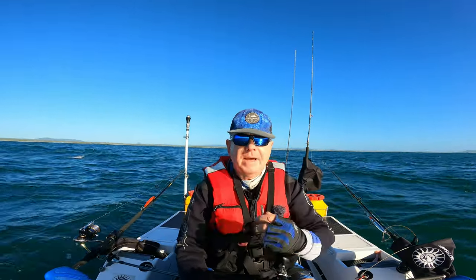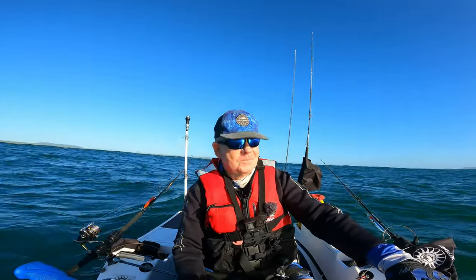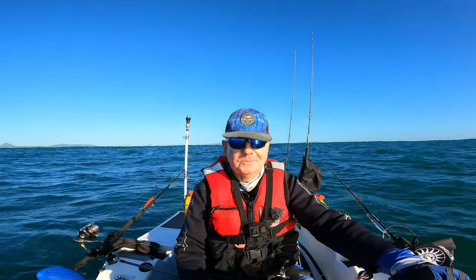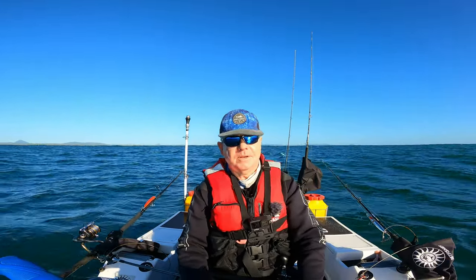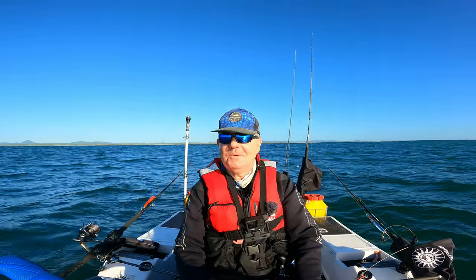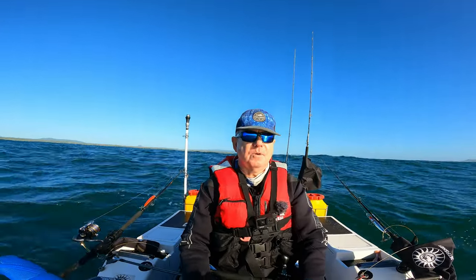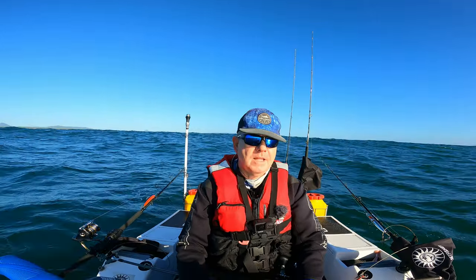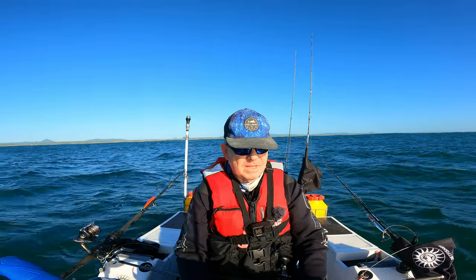I've come out knowing there was going to be a bit of wave, so I psyched myself up for it. I don't have to do bar crossings very often, but this time I knew it was going to happen, so I made sure I crossed the bar when it was light so I could see what I was doing. It's almost high tide as well, so we approached the bar at high tide to give me the best chance of actually getting across.